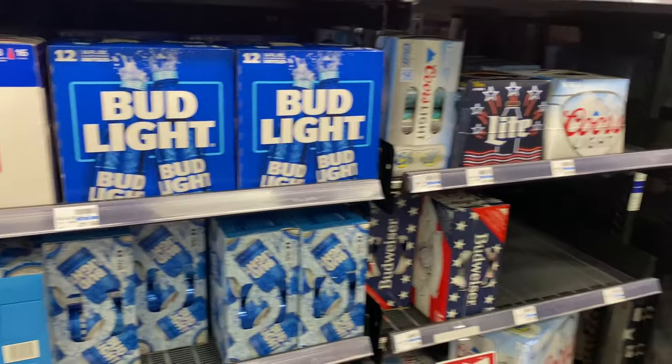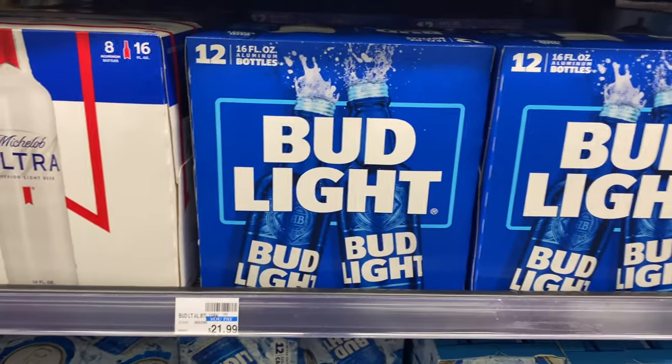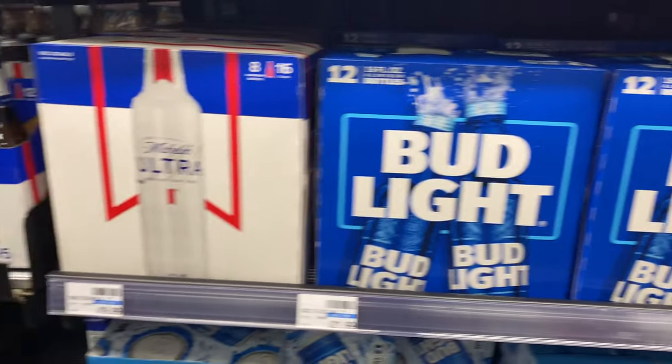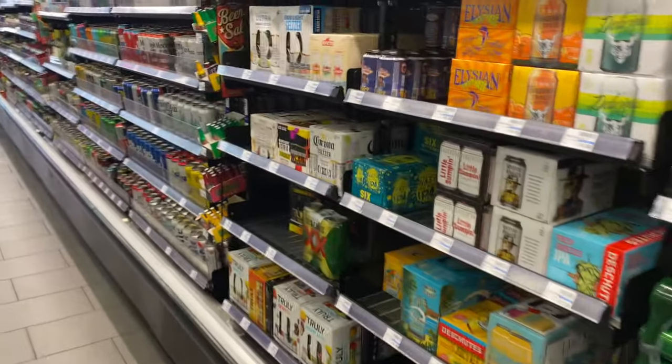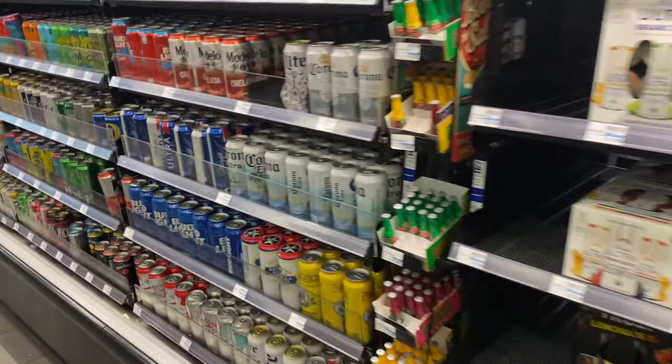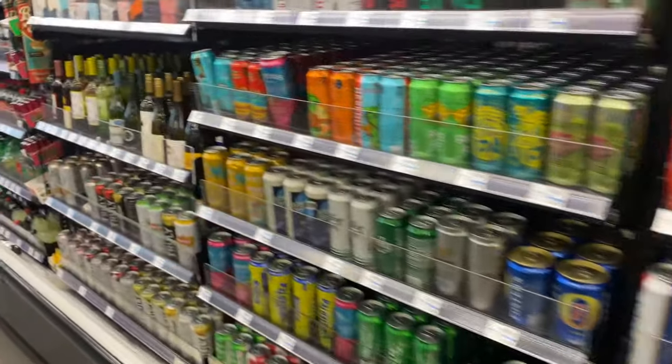Prices are good too. For being right on the strip, these are really good prices. They have almost everything you need in here — drinks, snacks, sandwiches.